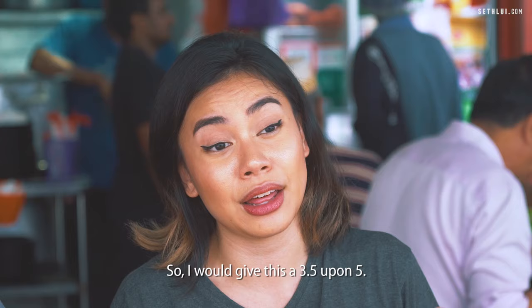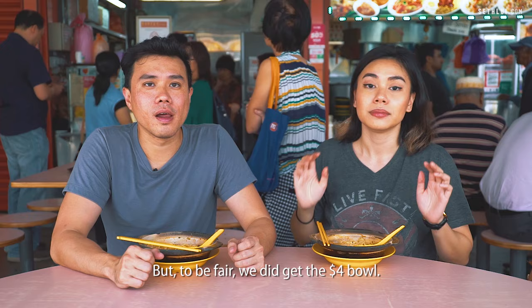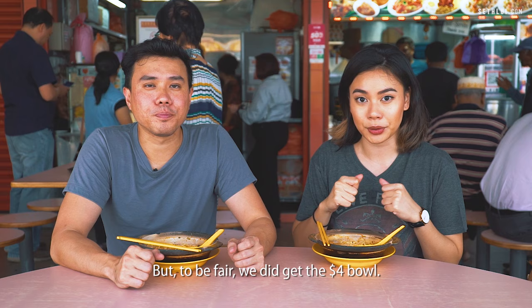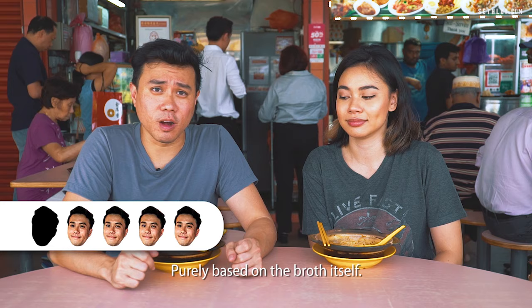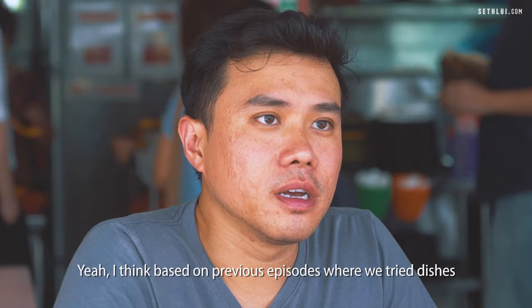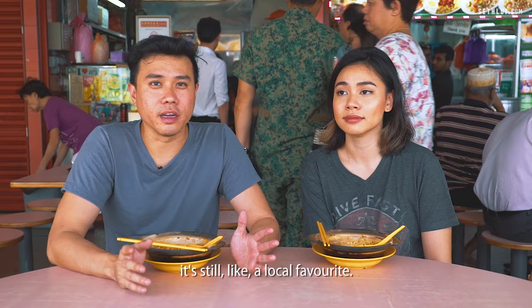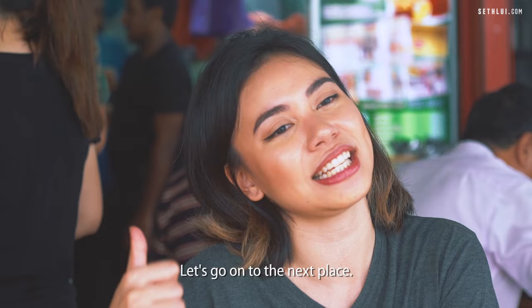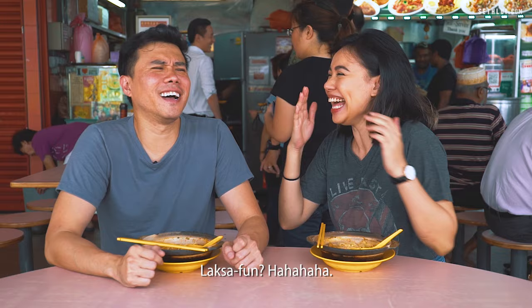I would give this a 3.5 out of 5. I think they're a bit stingy on some of the toppings, but to be fair we did get the $4 bowl. I definitely still prefer the thicker broth and this is the thickest so far — I would give this a 4 out of 5, purely based on the broth itself. I think based on previous episodes where we tried Michelin Bib Gourmand dishes, I can see how this is still a local favourite.